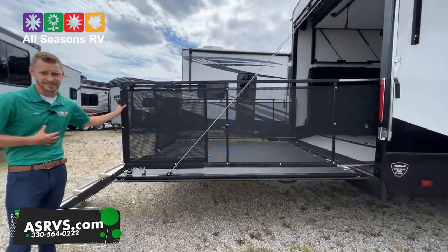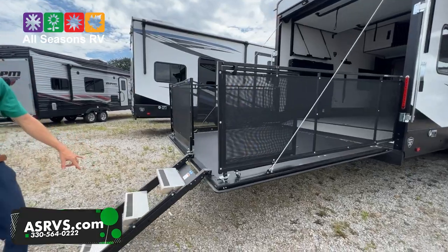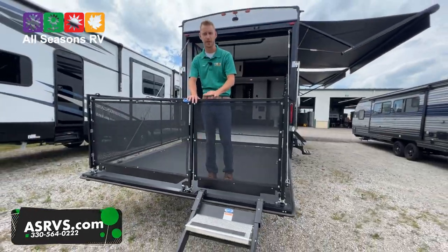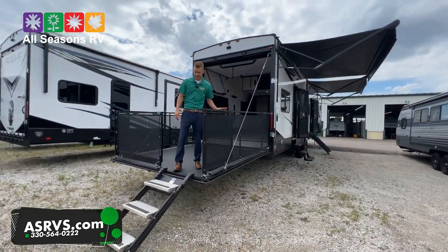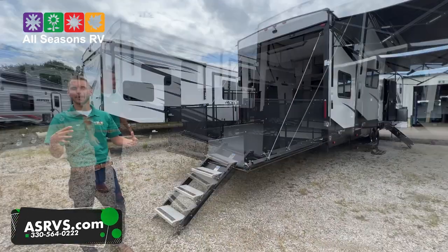On the back half with the garage, it's coming standard with the patio — at least how we're ordering it, we're going to have the patio set up. It comes with stairs so you can easily get up and down, and easily close this off, locking in place.